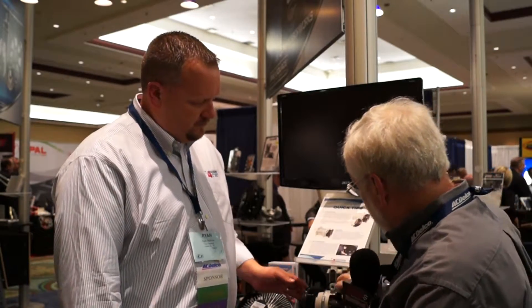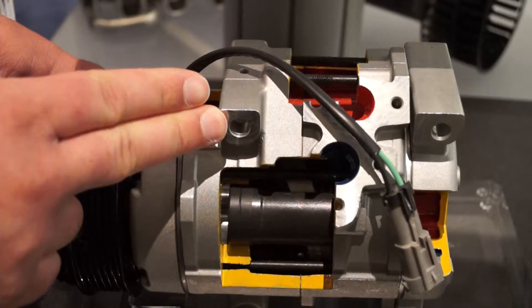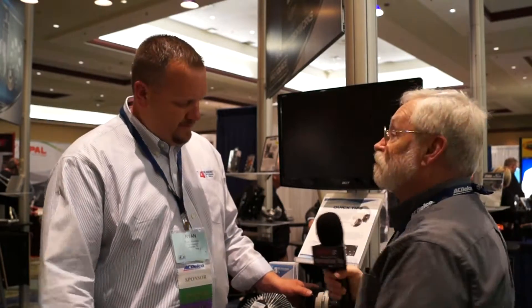Some compressors are actually made in two pieces, and right here in the middle you can see where the castings are brought together. Imagine putting that down on a surface that's not completely level — it's going to twist and distort it, and the seal is going to leak.